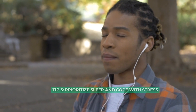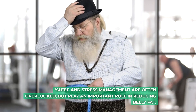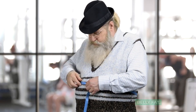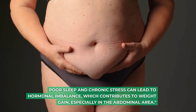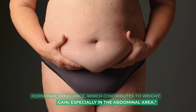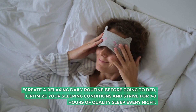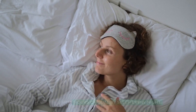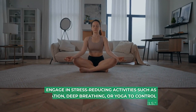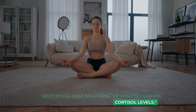Tip 3: prioritize sleep and cope with stress. Sleep and stress management are often overlooked, but play an important role in reducing belly fat. Poor sleep and chronic stress can lead to hormonal imbalance, which contributes to weight gain, especially in the abdominal area. Create a relaxing daily routine before going to bed, optimize your sleeping conditions and strive for 7-9 hours of quality sleep every night. Engage in stress-reducing activities such as meditation, deep breathing, or yoga to control cortisol levels.